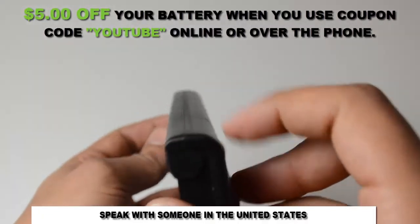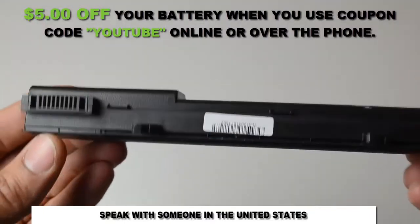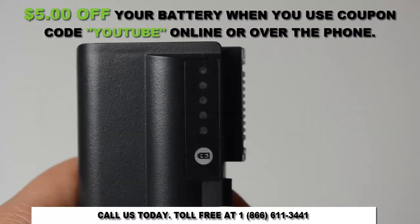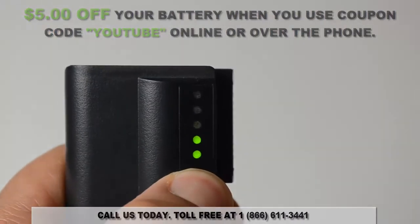Click on the link in the video description to get more information about the battery. If you're still unsure whether or not this battery is right for you, give us a call toll-free at 1-866-611-3441, and one of our customer service representatives would be more than happy to help you in determining whether this battery is right for you.